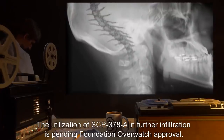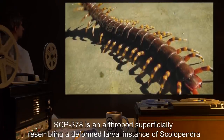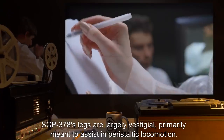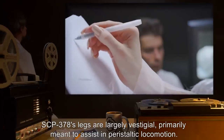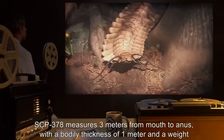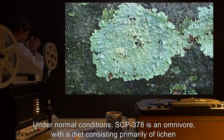The utilization of SCP-378-A in further infiltration is pending Foundation Overwatch approval. Description: SCP-378 is an arthropod superficially resembling a deformed larval instance of Scolopendra gigantea, the Amazonian giant centipede. SCP-378's legs are largely vestigial, primarily meant to assist in peristaltic locomotion. SCP-378 measures 3 meters from mouth to anus, with a bodily thickness of 1 meter and a weight of 233 kilograms. Under normal conditions, SCP-378 is an omnivore, with a diet consisting primarily of lichen and insects.